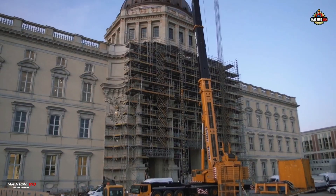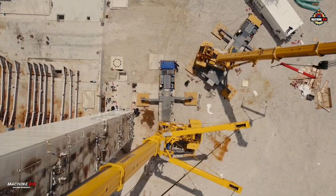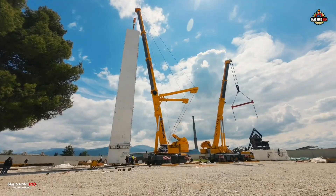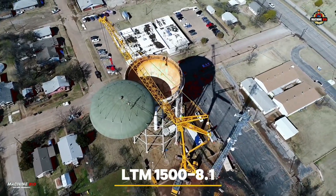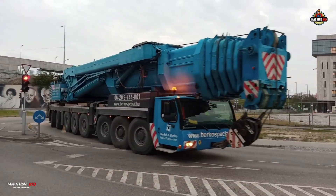Welcome to MachineBio. Today, we will spotlight the legendary and most successful all-terrain crane from Liebherr. A beast that ruled the skies for over two decades, the LTM 1500-8.1. And without further ado, let's dive in.